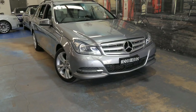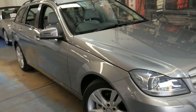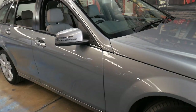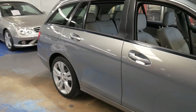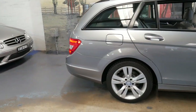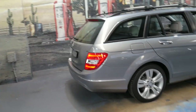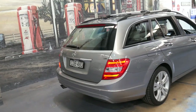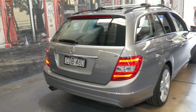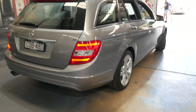Welcome to the Old Timer Centre. My name is Philip Tarrant and I'm going to be talking to you about this 2013 Mercedes-Benz C200 Estate. It was built and complied in 2013, making this car the very last of the 204 series. This is an avant-garde and, being the last of the series, it's got a number of extras.